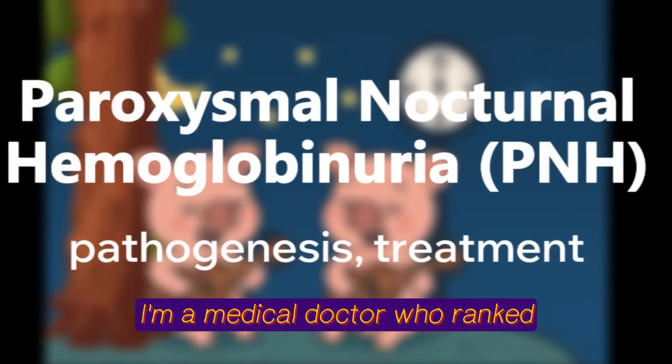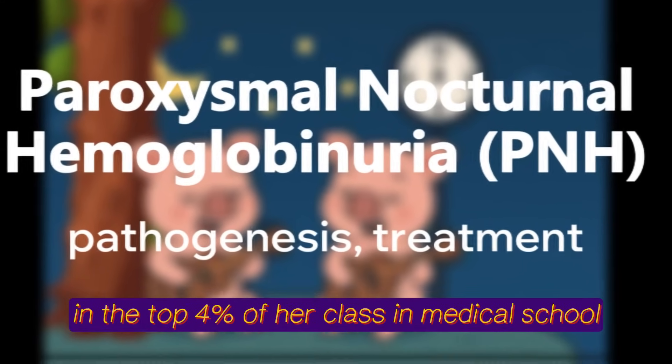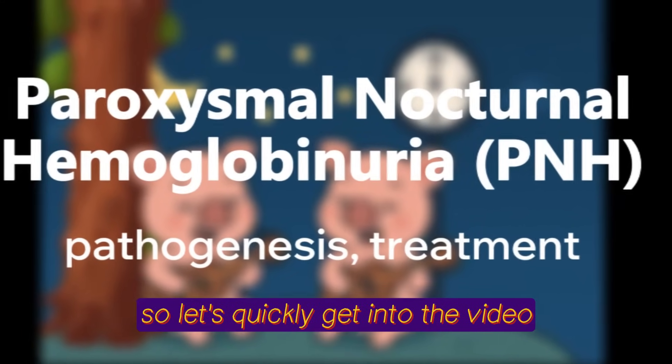I'm a medical doctor who ranked in the top 4% of her class in medical school, and I'm here to share my gems with you guys. So let's quickly get into the video.